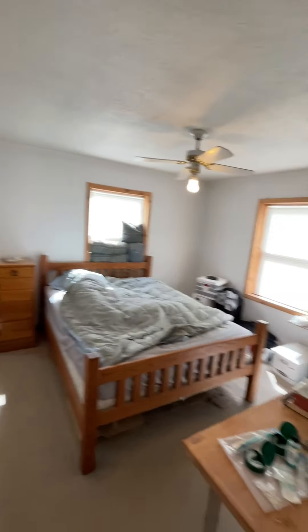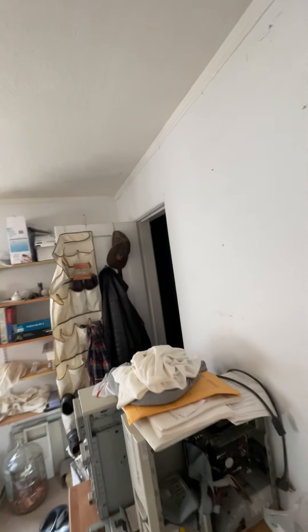There's the other bedroom with a closet there. And then at the end of the hallway here.